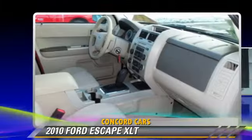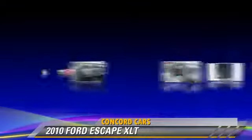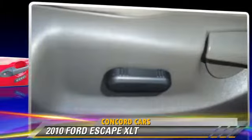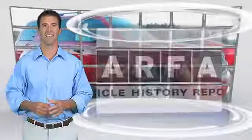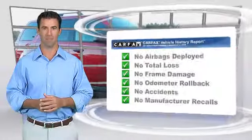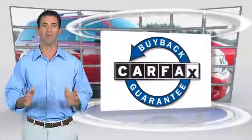Comfort and convenience features include power door locks, cruise control, and satellite radio. Give us a call to schedule your test drive today. This is another high-quality vehicle with a Carfax vehicle history report — be sure to find a complimentary copy of this report online or contact the dealership. This vehicle qualifies for the Carfax buyback guarantee.